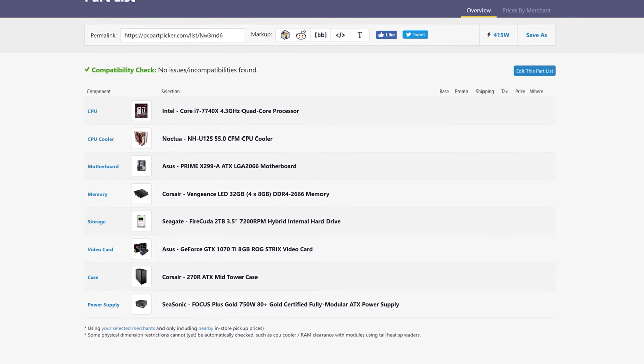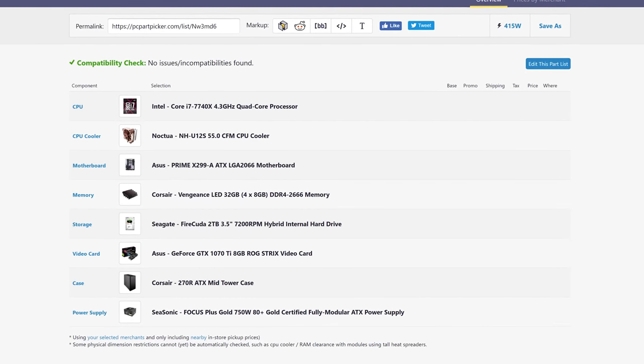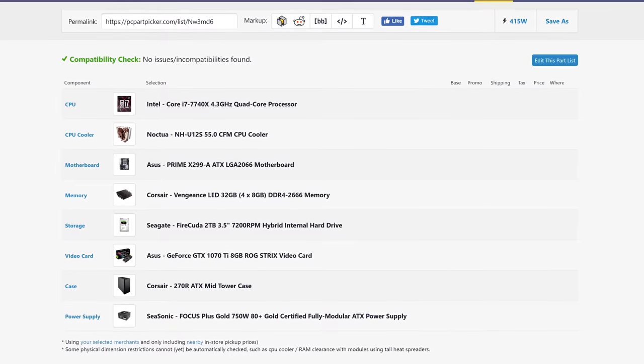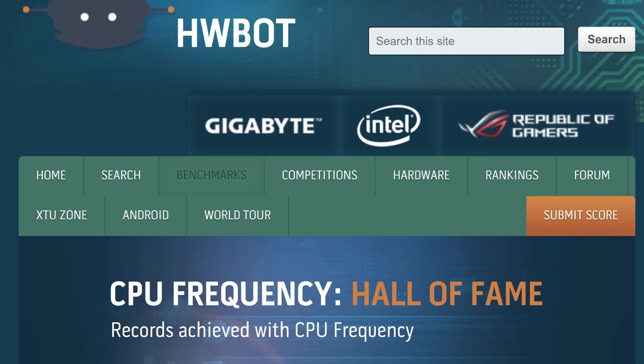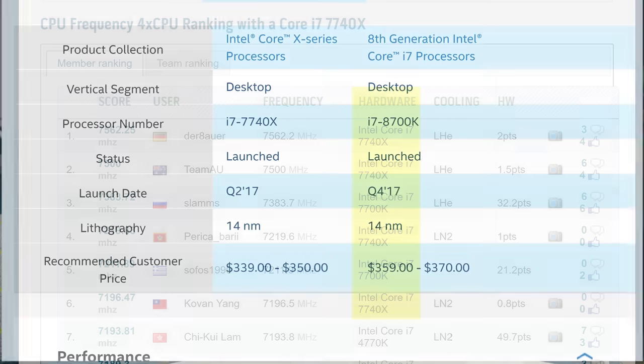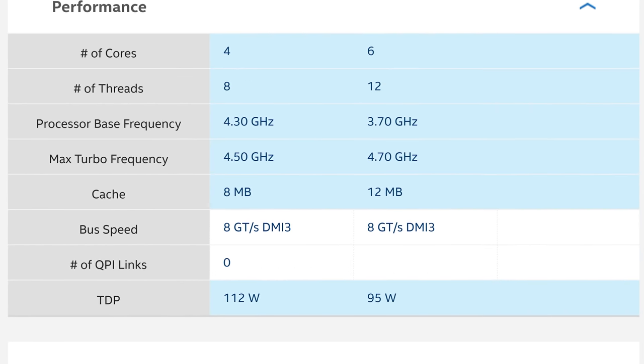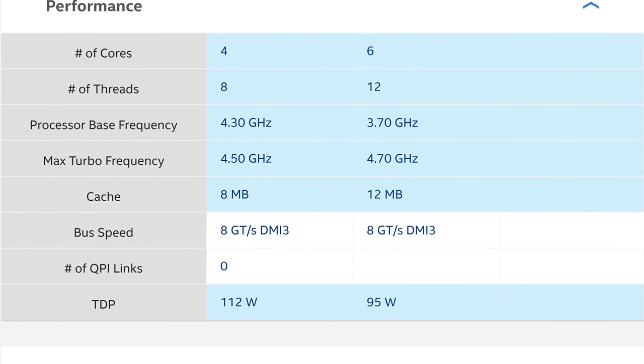Intel intends them as entry-level chips for folks who want to get into an HEDT, or high-end desktop, motherboard and then upgrade later. But so far they've been most successful in competitive overclocking, especially in light of the six-core options that are available on the Z370 consumer side of things.